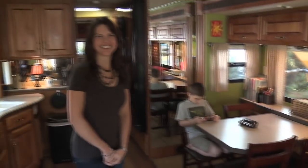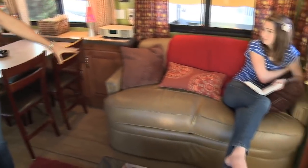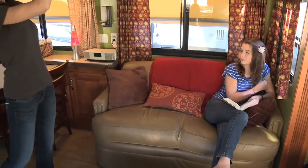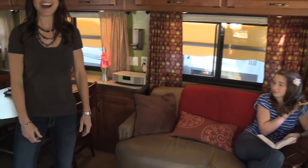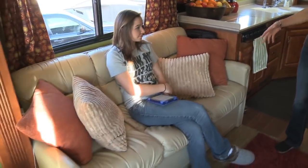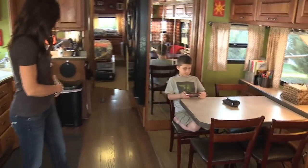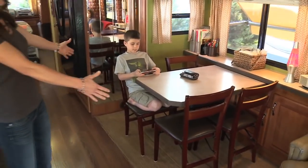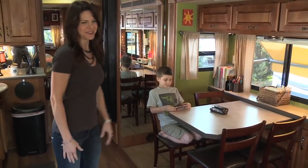First I want to tell you where the kids sleep, which is something people are always interested to hear. Becca sleeps on this couch right here — it jackknifes out and she's got a curtain that hangs, so she has her own little private area. Abby and Noah sleep over here; this folds out into an air mattress that's about a queen size, so they share that. Then Ben moves all these chairs and sleeps right underneath the table — it's cozy for him, though he's getting a little tall for it, but it works.